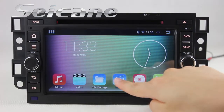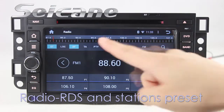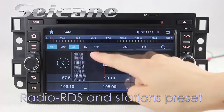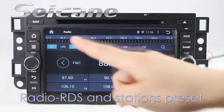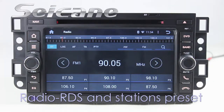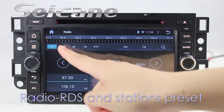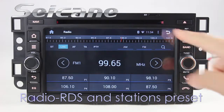You can listen to radio by selecting channels manually or automatically. It supports RDS, and you can select channels by program times. It has AF and TA function, and it supports both AM and FM bands. You can shift radio to stereo status and listen to local radio stations.